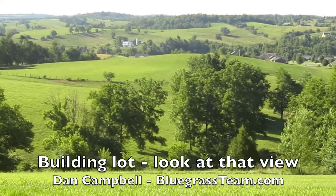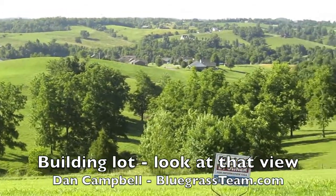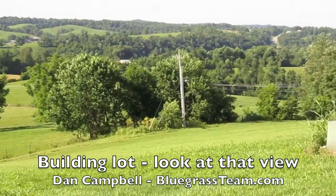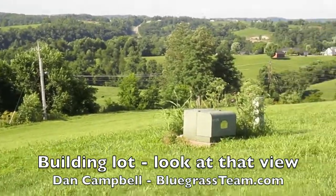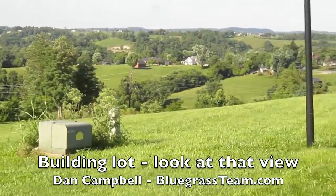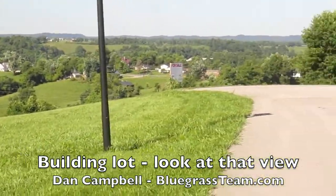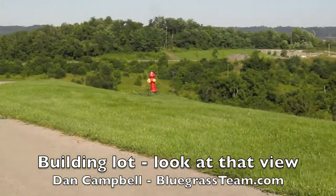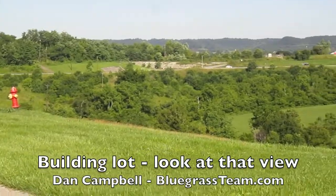Look at this farmland, it's countryside — this is what Kentucky is all about. Green, green, green. We have people come in from out of state — from Texas, California, Arizona — and they say they just can't believe how overwhelmingly green everything is.